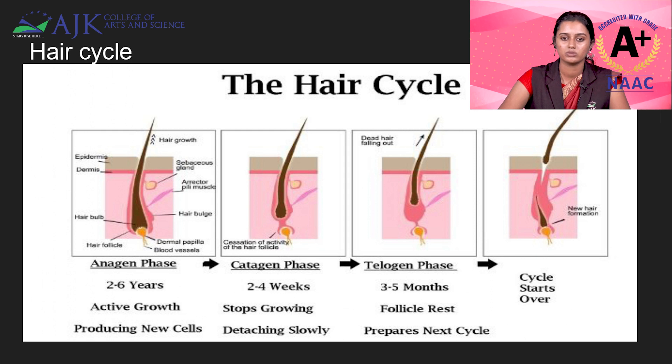Then it will move to the catagen phase. In the catagen phase, it will last for about 2 to 3 weeks, because it is a transition stage between the anagen and telogen. It will only take a little period of time — about 2 to 4 weeks. During catagen, the root will form a club shape, and there won't be any blood vessels, so nutrition won't be supplied. It will be going into a transition stage.